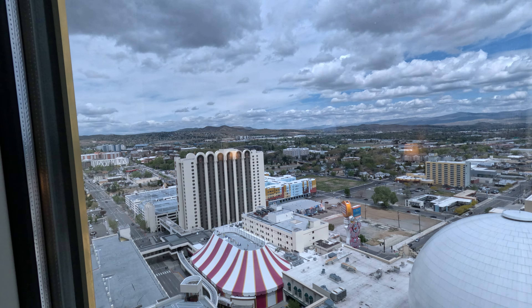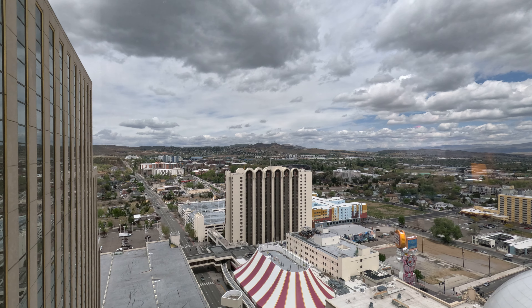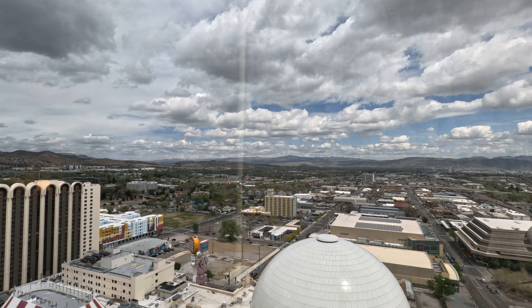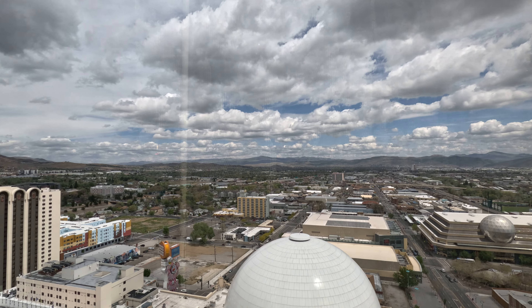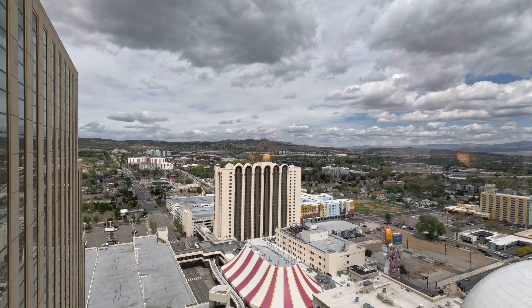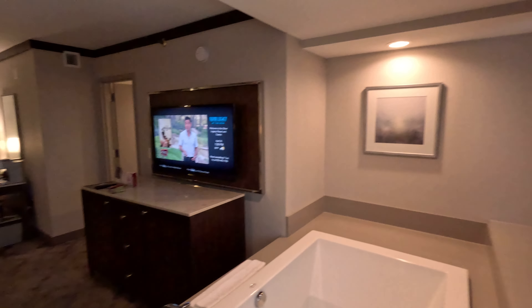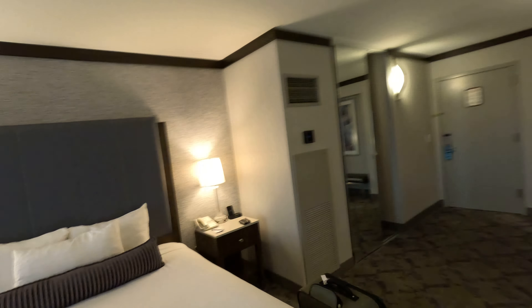Let's see what's outside — this is my view. I've never been to Reno before, so if you know anything fun and cool and exciting to do, let me know and I will check it out. I guess that's the Circus Circus there across the street. Fun times here so far. We'll see ya — wish me luck.